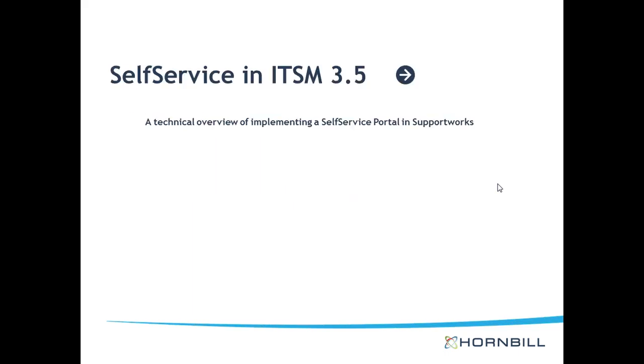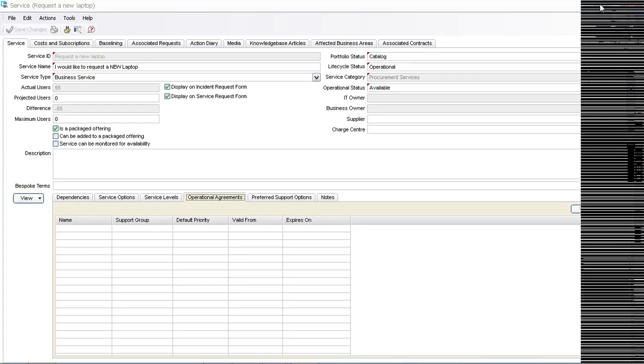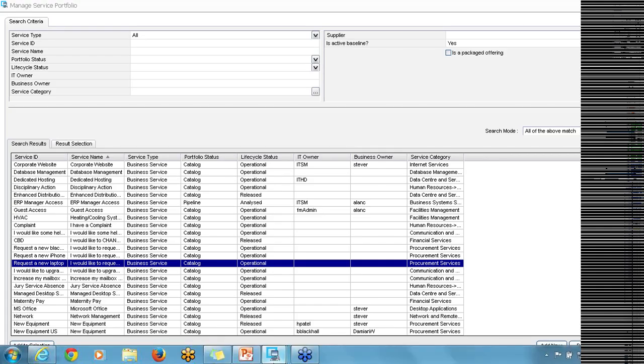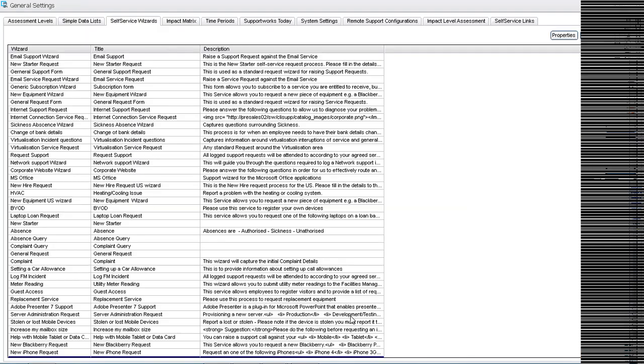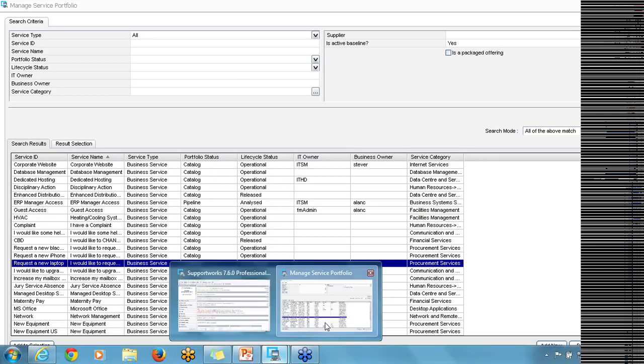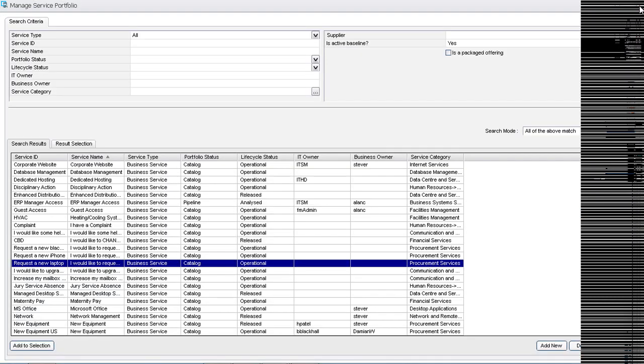That brings me to the end of the first half of the session. I'm going to now dive into ITSM 3.5, which is an instance I have on my system. I'm just going to exit out of this presentation and take you into Supportworks, starting from the beginning so we all know where we are.